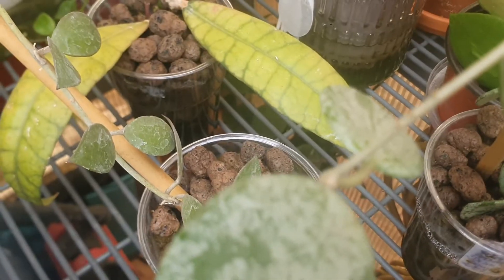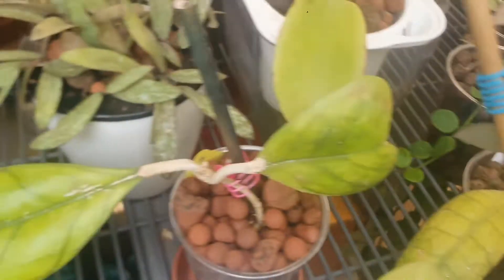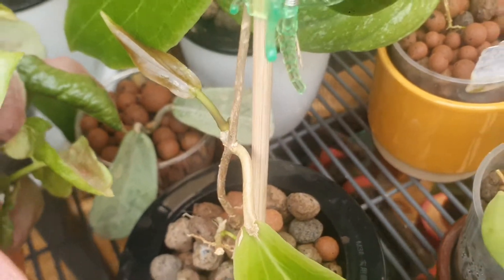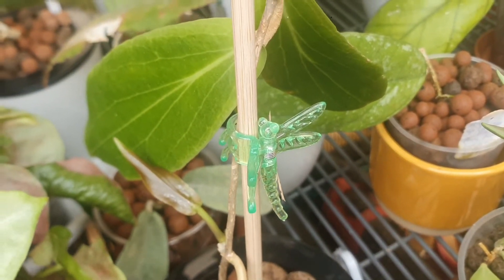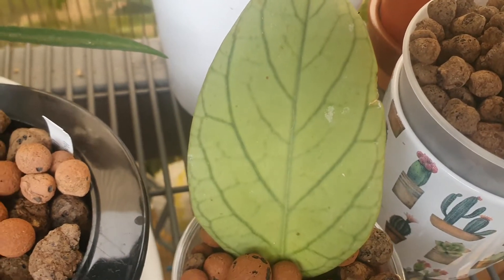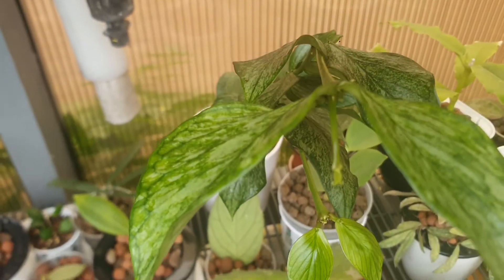This one is Hoya Mathilde Splash. I have a Hoya Cipitangensis. This one is Hoya Deciai. Hoya Chicken Farm. Hoya Ben Guetensis. Hoya Undulata. Hoya Meridithiai. Hoya Paciclada. Hoya Thompsoniai. Hoya Polyneura Brojet.